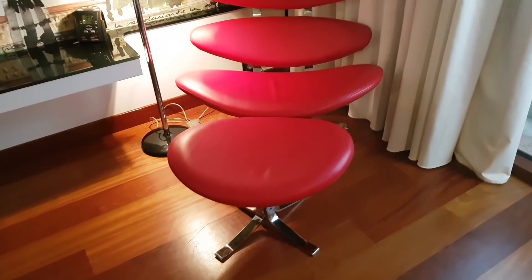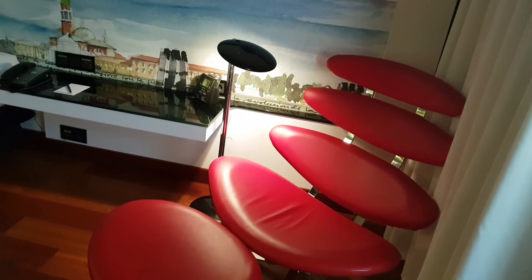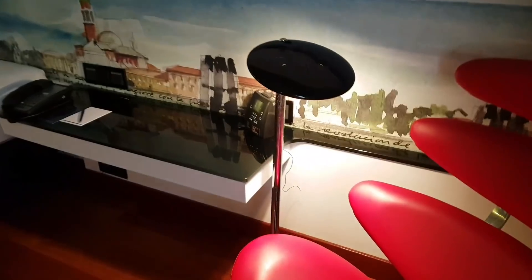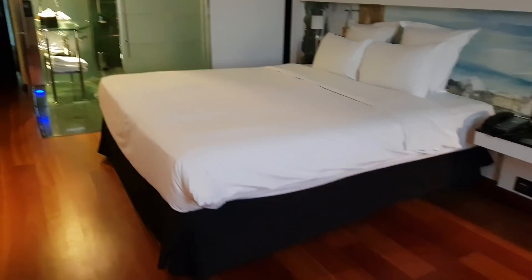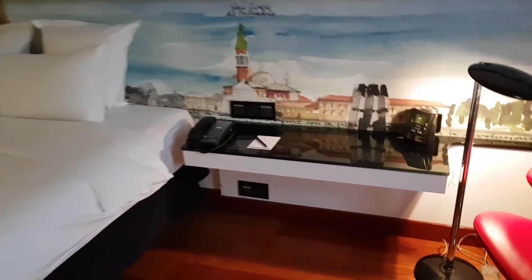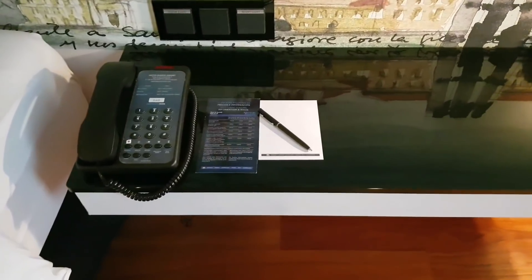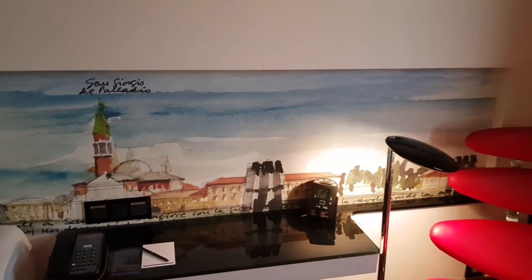This one looks very attractive — I've never seen something like this before. There's a kind of chair which looks very relaxing and unique. The lamp also looks very different. And the bedside — this is a big, huge king-size bed. On the bedside table there's a phone, a pen, paper, light switches, and a very unique painting by the side of the bed.